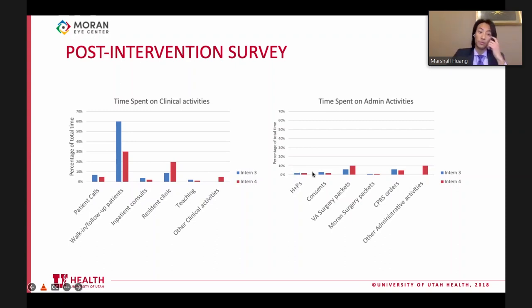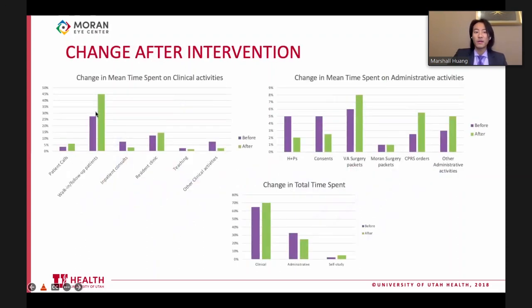Directing attention to the H&Ps and consents after the intervention, they dropped significantly - from about five percent down to around two percent - allowing additional time for clinical activities. A comparison shows the purple representing the two pre-intervention interns' averages and green representing the two post-intervention interns' averages, with significantly more time available for resident clinic and walk-in follow-up patients.